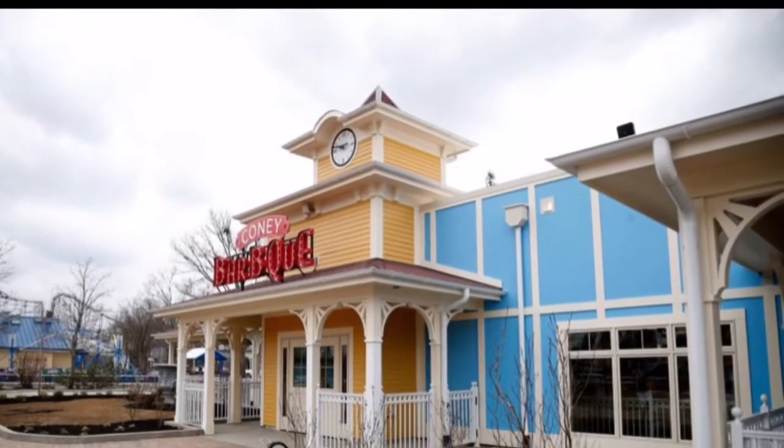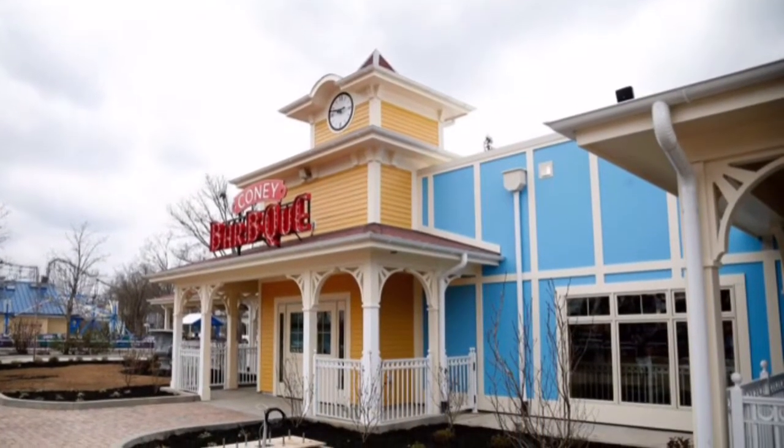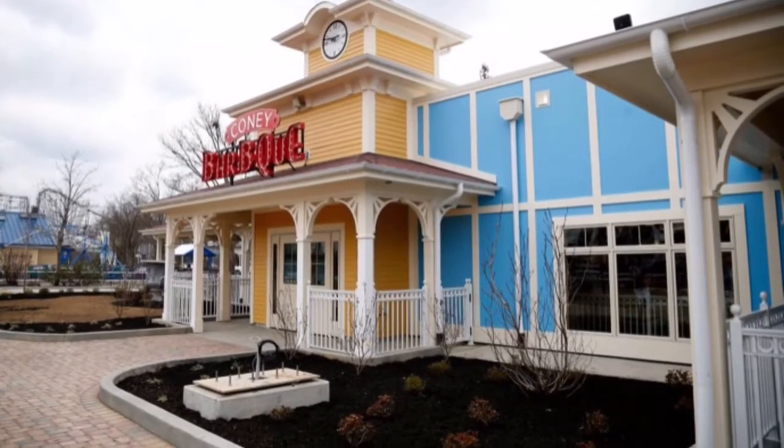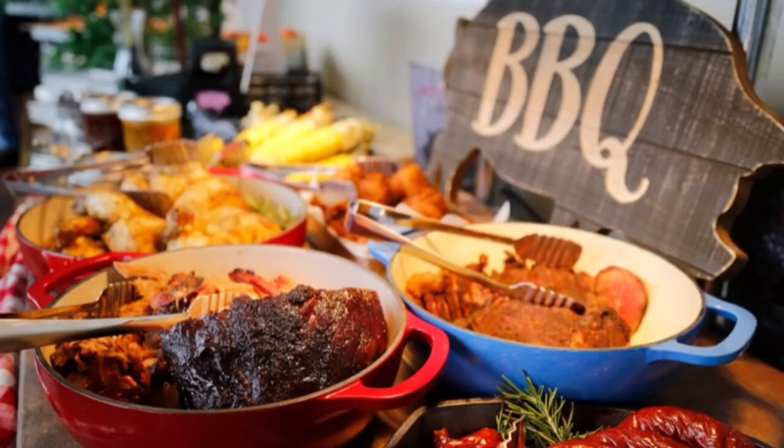So in Coney Mall we have the new Coney BBQ. It will feature a bunch of new food including Queen City sausage and rotisserie chicken. Here's a bunch of different things that will be in the restaurant. Looks pretty good if I must say.